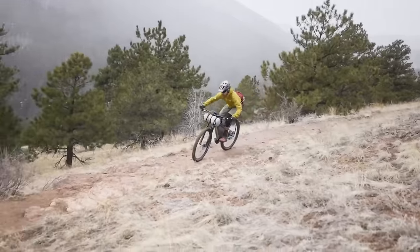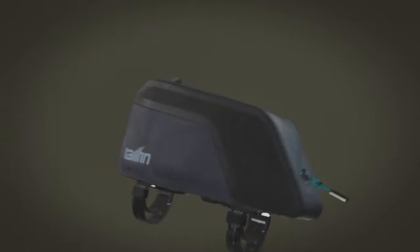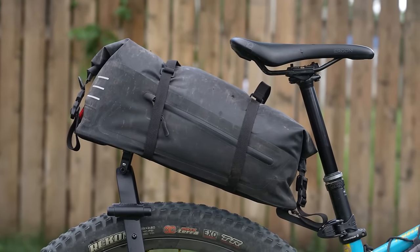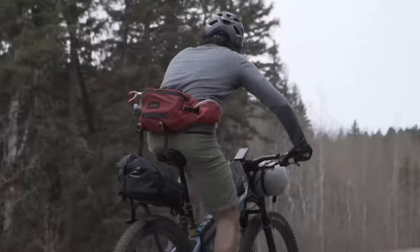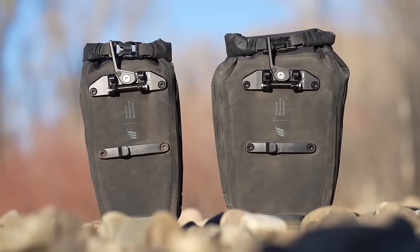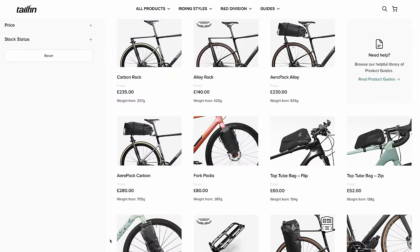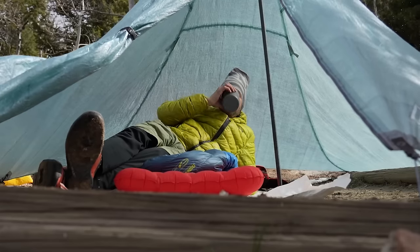This video is partially supported by Tailfin. Tailfin designs and engineers technical bikepacking equipment for almost any kind of adventure. Innovation and quality are at the heart of what makes them tick, and their constant strive to create better performing gear means that you can just focus on enjoying the ride. They offer a range of options for hauling your gear whether you're taking on the Tour Divide or just escaping for an overnighter. For more on Tailfin and their range of bags and accessories, be sure to click on the card here or find a link below.